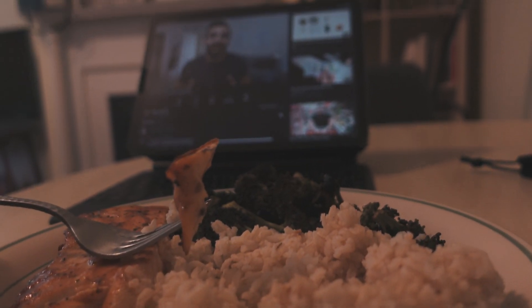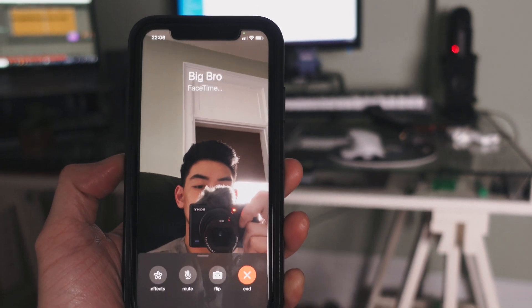I'll have dinner while watching YouTube videos, and then call Mike to check in on some projects that we're working on.